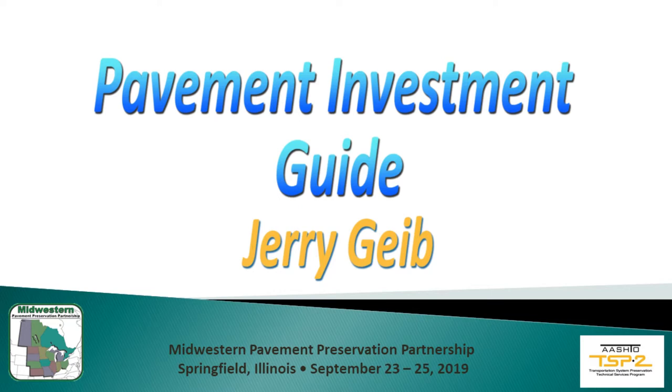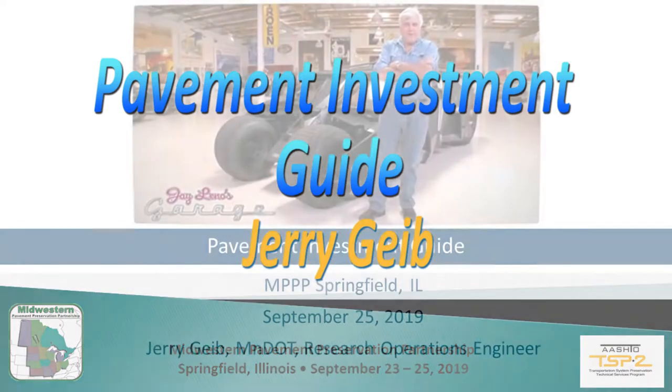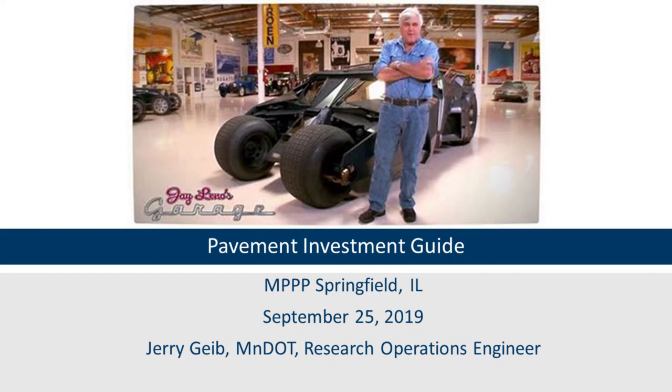Next we have Jerry Gibbs going to do a presentation on their pavement investment guide. Jerry works as a research operations engineer for the Minnesota Department of Transportation.